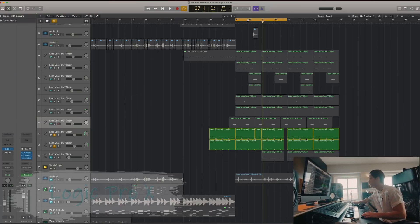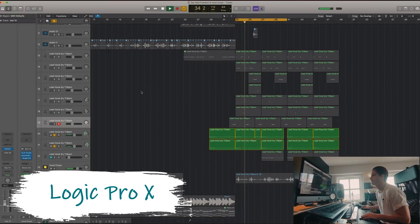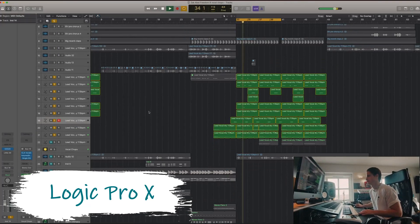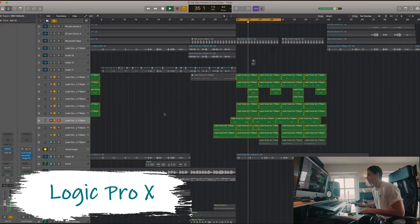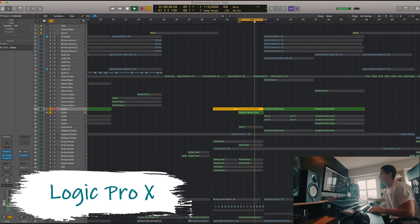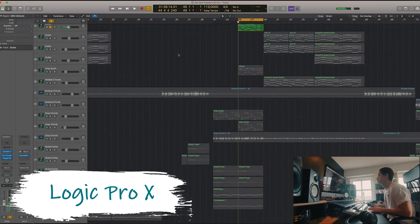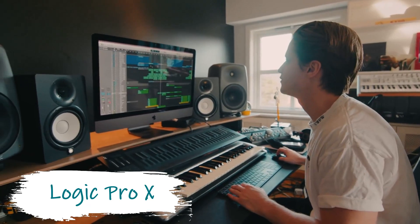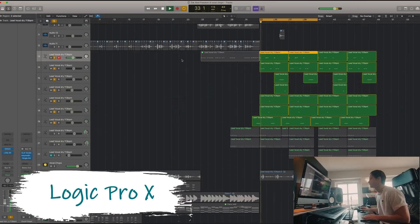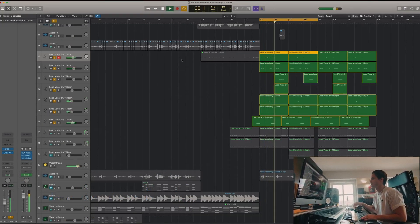As a Mac producer, the DAW Kygo uses is Apple's Logic Pro X. This is a great DAW for Mac users looking to upgrade from producer apps like GarageBand and is actually not much more complicated to use. Investing in a good DAW is essential to the success of a producer because you'll be spending most of your time creating music, and improving your workflow is even more important. For $200, Logic Pro X is a great DAW option.